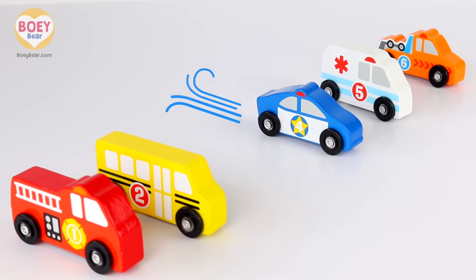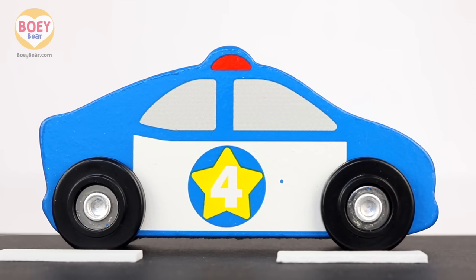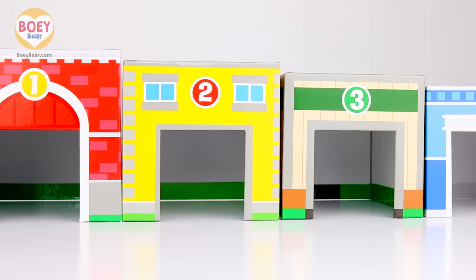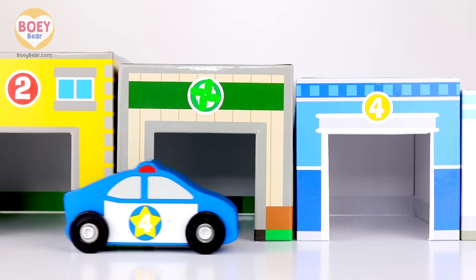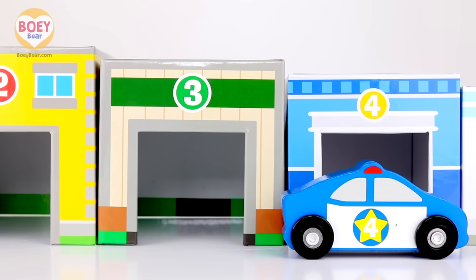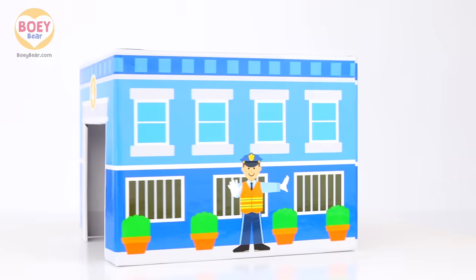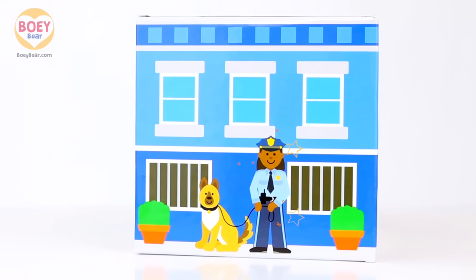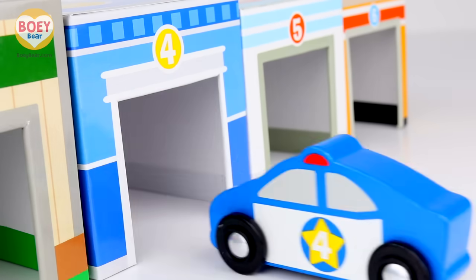Get ready for the next vehicle. It's a blue police car. That's right, and it has the number four on it. Now where's the number four building? Count with me: one, two, three, four. Four and four — it's a match! It's a police station. Here's a police officer with her police dog. In you go — police car to the police station.